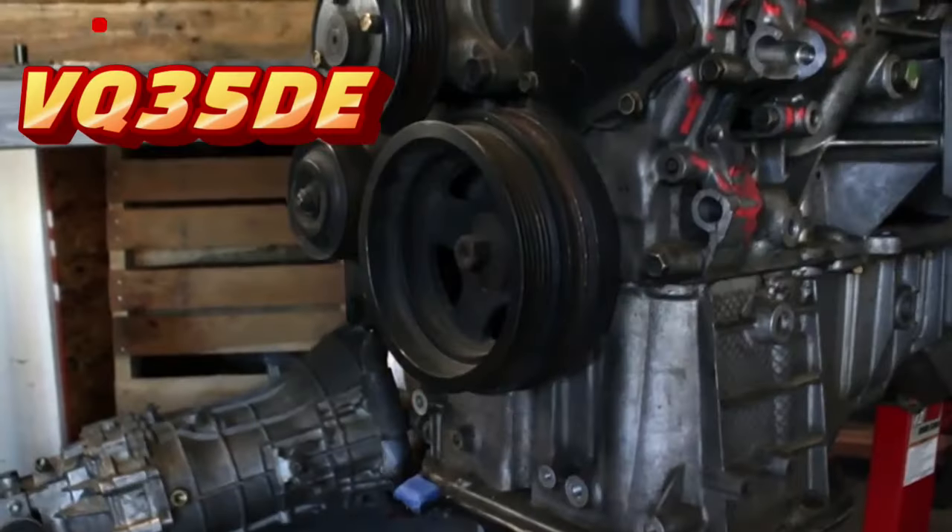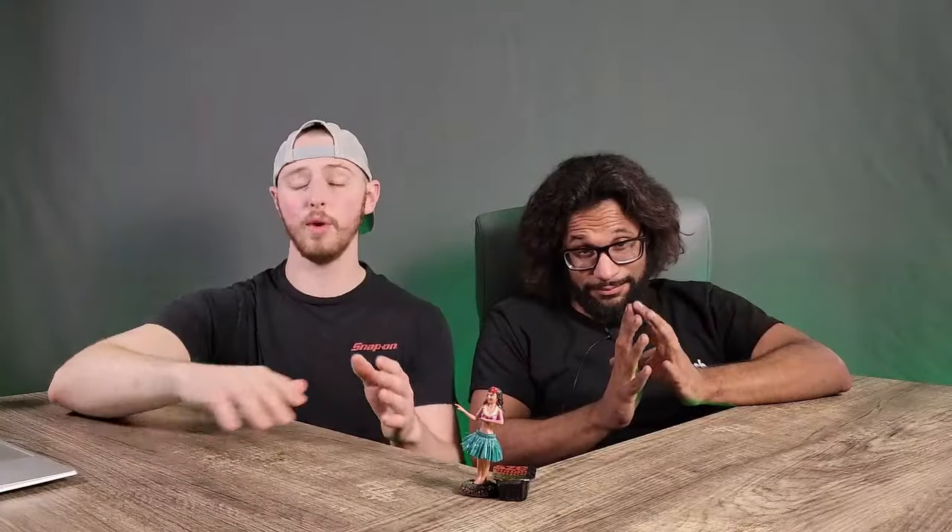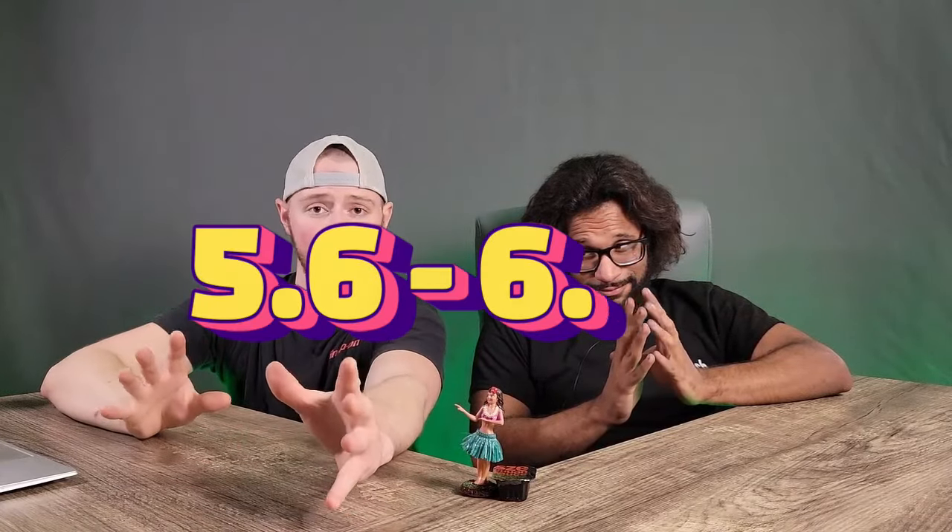With its aggressive styling, rear-wheel drive, and naturally aspirated 3.5-liter V6 engine, the 350Z was built to thrill. Under the hood, it packed a VQ35DE or a VQ35HR, running anywhere from 280 to 306 horsepower — stock. Zero to 60 in 5.6 seconds up to 6 seconds; this car was no slouch.